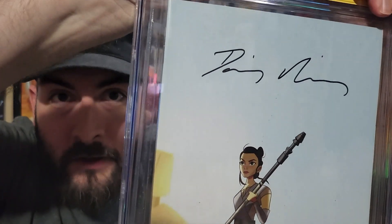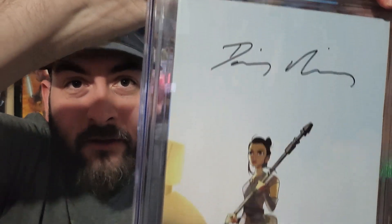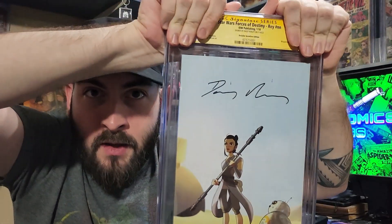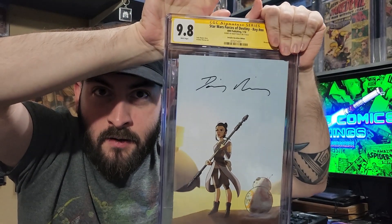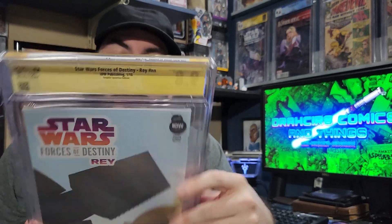Here it is. There's her signature — she signed it nice and big, which I always like to see. I actually requested that, so I'm kind of glad. This is the incentive variant for the Forces of Destiny Grey book, and it got a 9.8. I am very happy with that — that's exactly what I wanted to see.